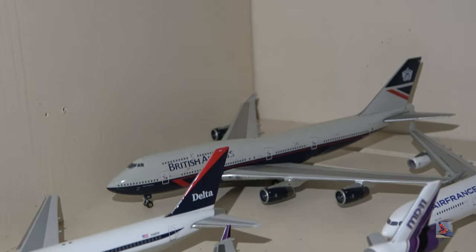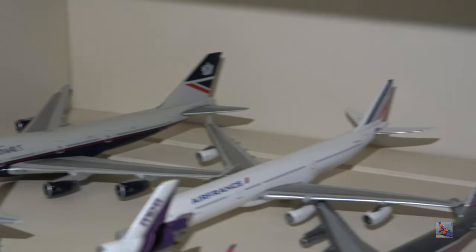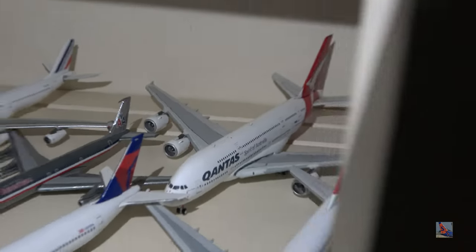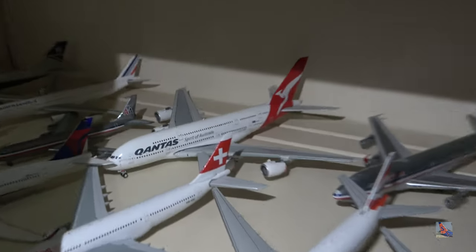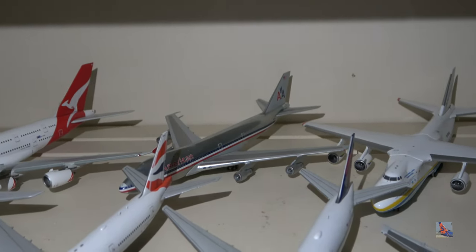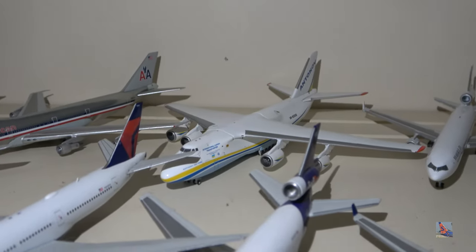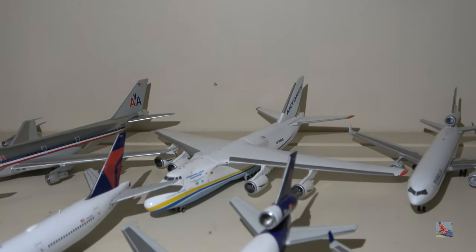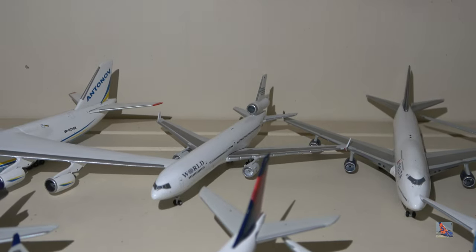Moving up to the first main shelf. We've got the British Airways 747-400 Landor Livery — this is not the retrojet release. Air France A340-300 by Gemini Jets. A Qantas A380 by Gemini Jets with some damage — the left wing is partially coming off because my cat knocked into it and it fell off a table. American 747-100 by Gemini Jets. Antonov 124 — this is the 2014 release, not the newer 2020 one. And a World Airways MD-11 ER 2000 release, used to be my oldest model.